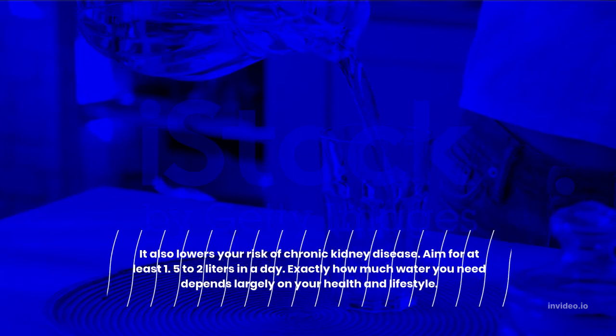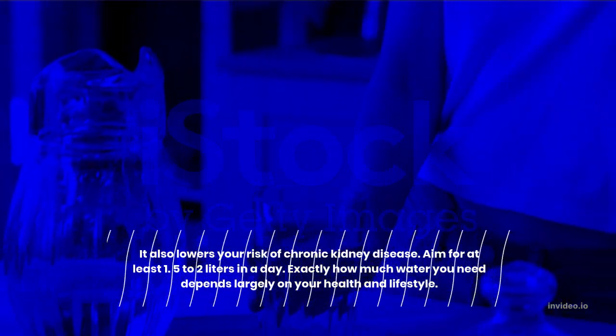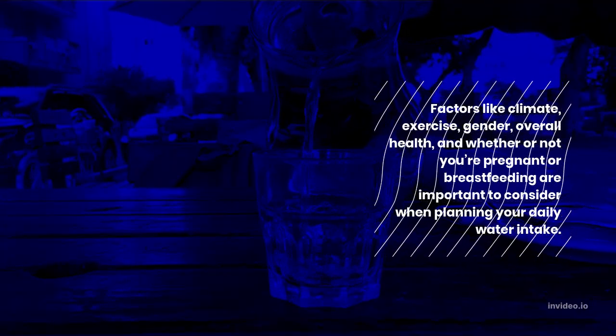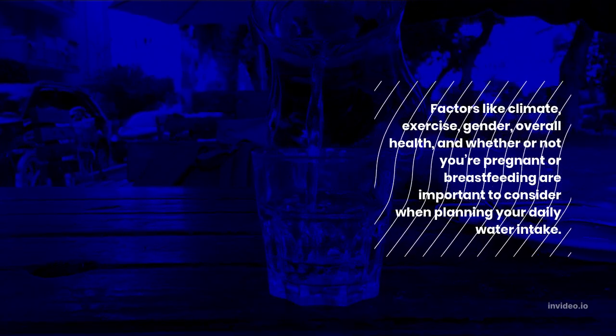Aim for at least 1.5–2 liters in a day. Exactly how much water you need depends largely on your health and lifestyle. Factors like climate, exercise, gender, overall health, and whether or not you're pregnant or breastfeeding are important to consider when planning your daily water intake.